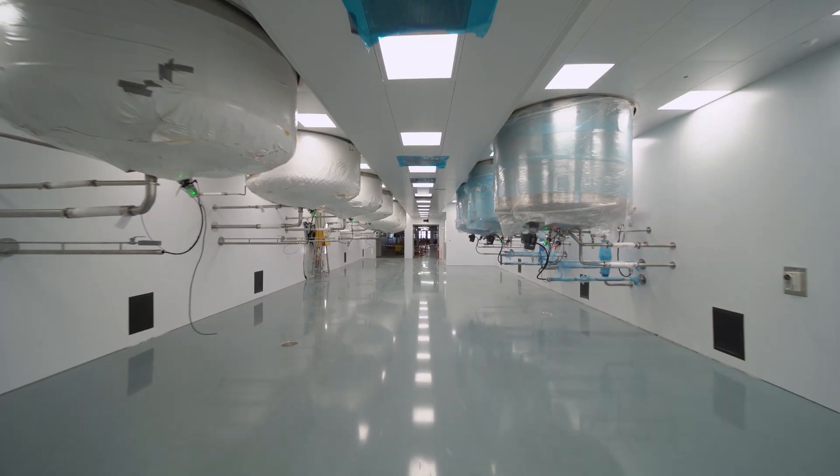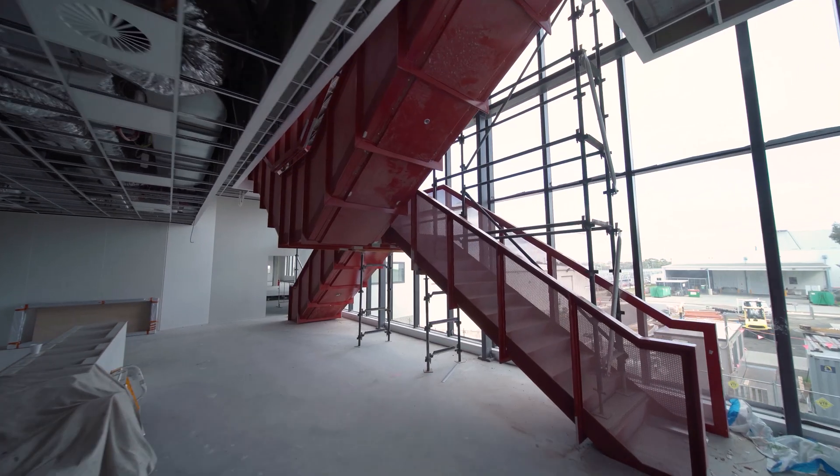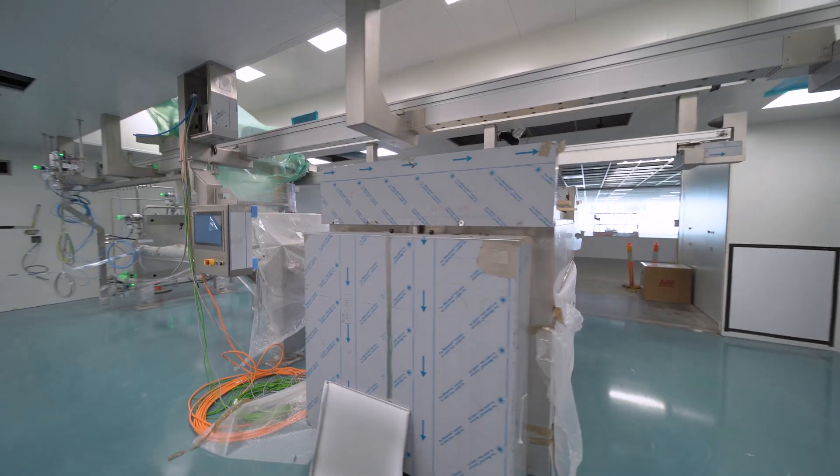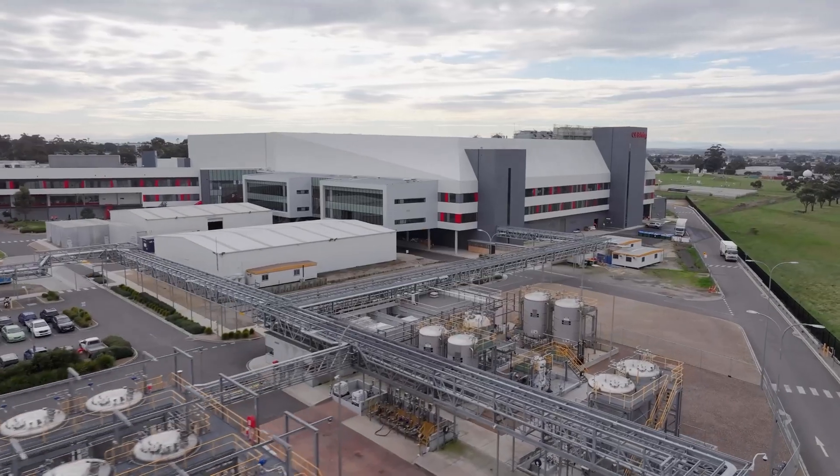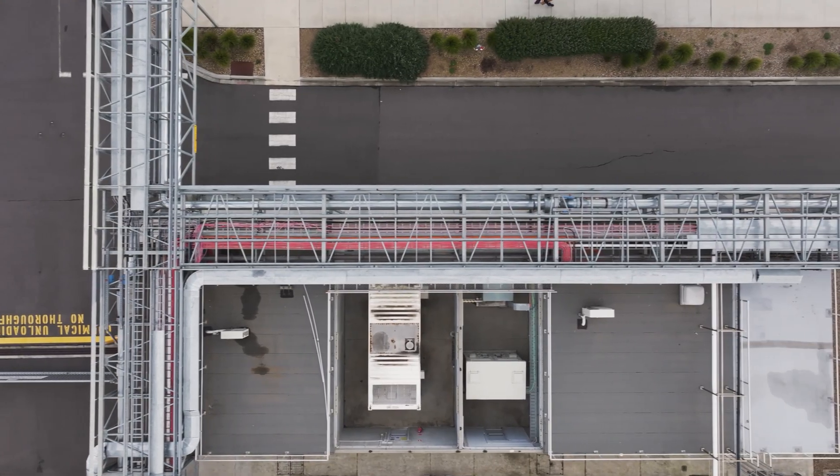We used modular construction, early procurement and 3D digital modelling to fast-track delivery of this 72,000 square metre facility, including 198 process vessels and 40 kilometres of process pipework.